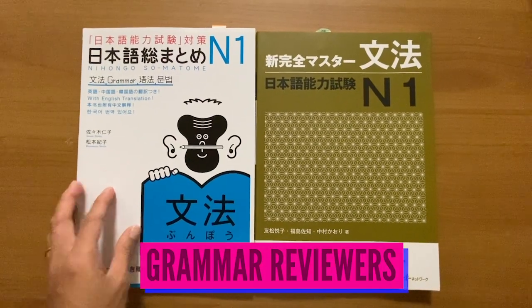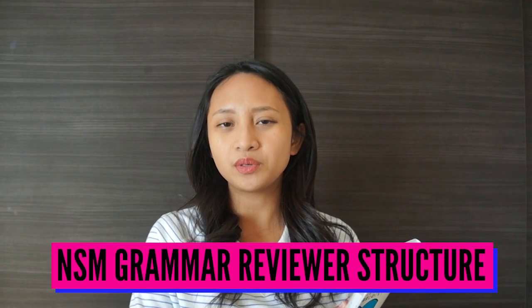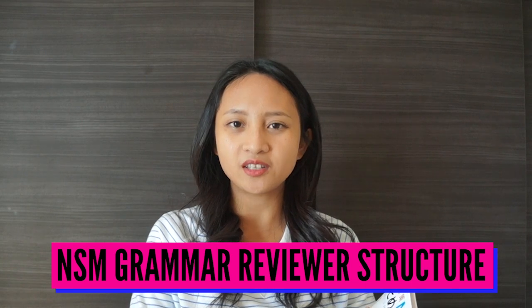I also like the longer practice tests after each lesson because they really help etch the vocabulary into your memory. At this point I am seriously considering dropping the Somatome vocabulary reviewer and just focusing on the one from the new Kanzen Master, because I feel like it covers everything the Somatome does plus more. Okay, next one — on to the grammar books.